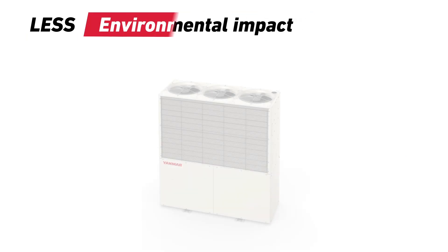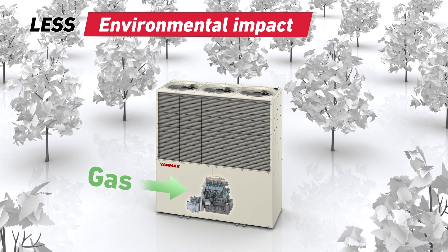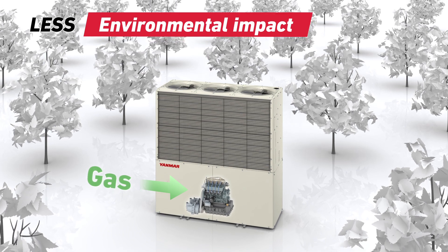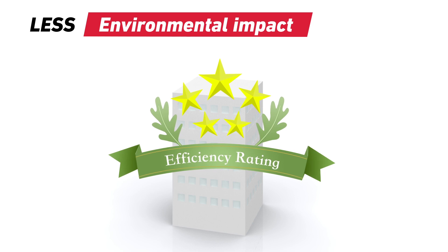The high efficiency of a heat pump combined with the low emissions of natural gas reduce the impact of the GHP system on the environment. These systems can also qualify for green credits that contribute to building energy efficiency ratings.